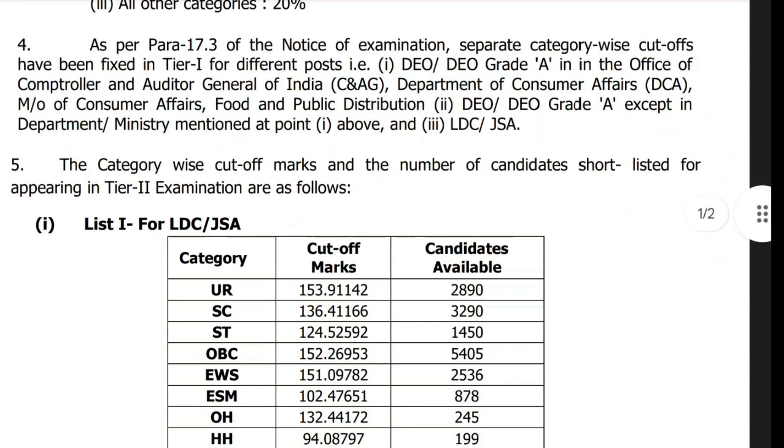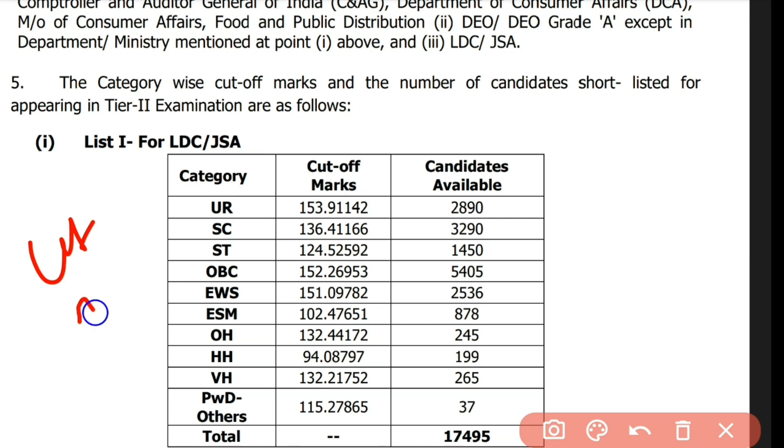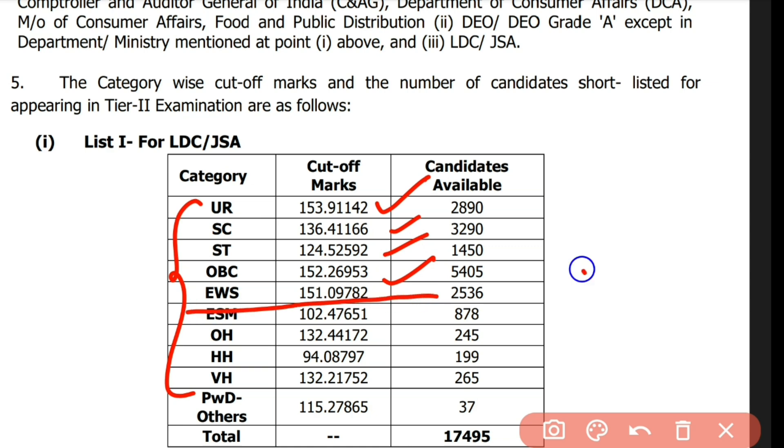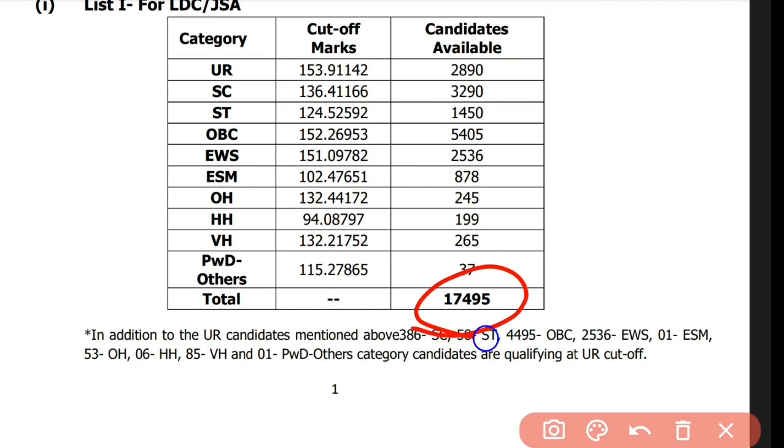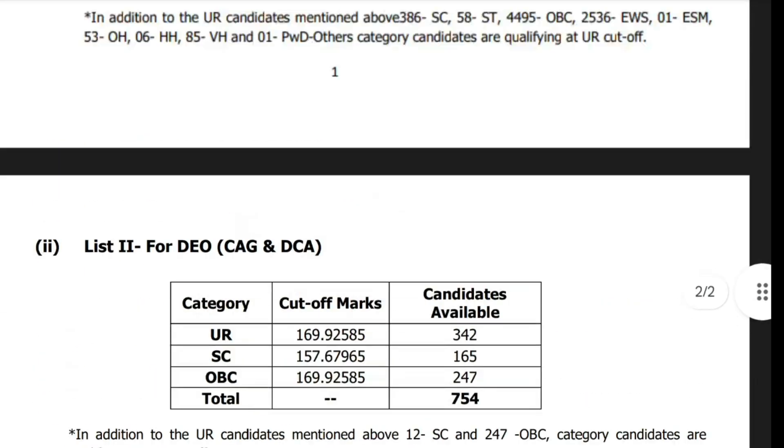The minimum qualifying marks for CHSL and CGL Tier 1 are qualifying in nature. SC is 153, OBC is 152, and EWS is 151, all out of 200. These marks are eligible for Tier 2, and the total number of candidates available for Tier 2 is 17,495.